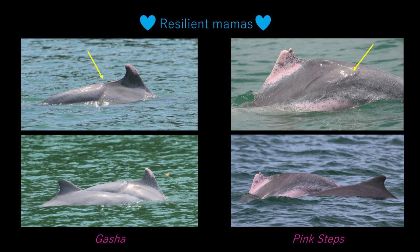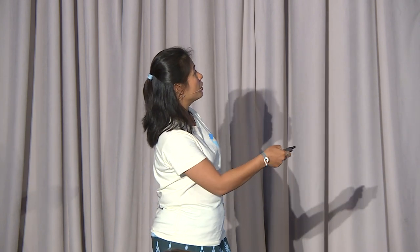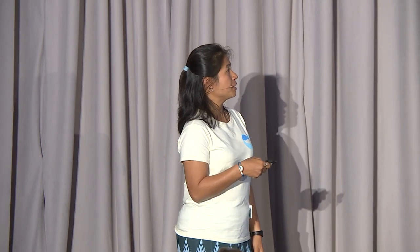The next slide is a happy one — these are two mothers in the population that we study. Their names are Gasha and Pink Steps. Both animals have suffered some traumatic injury in the past. We first saw Gasha in 2011 and Pink Steps in 2010. We know they are mothers because when we first saw them, they already had calves. You can see very deep gashes that they've healed from. The message here is that these animals have been resilient enough to survive and go on to become reproductive females. Between when we first saw them and now, we think they've had at least two to three calves. So our work is cut out for us — we need to work a lot harder to protect them and their habitat, because if they can be resilient enough to survive, we need to really work hard to make sure they have a good chance at surviving into the future.